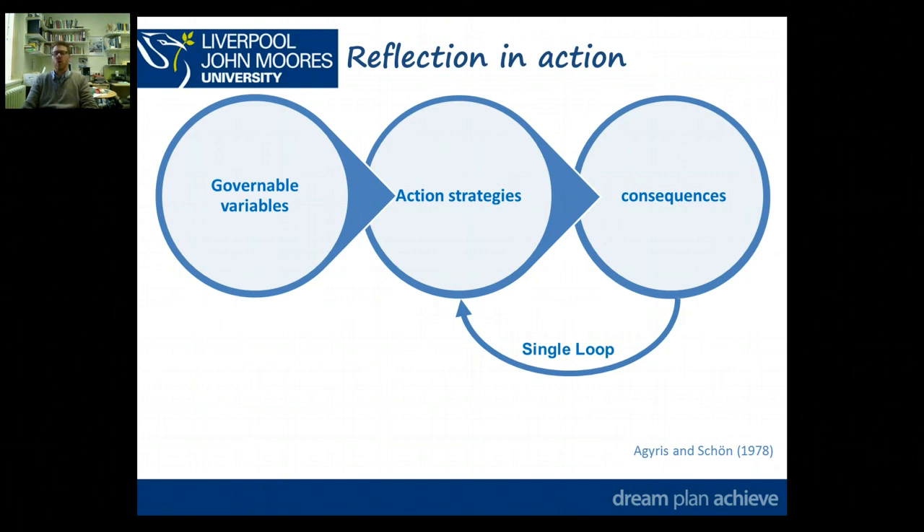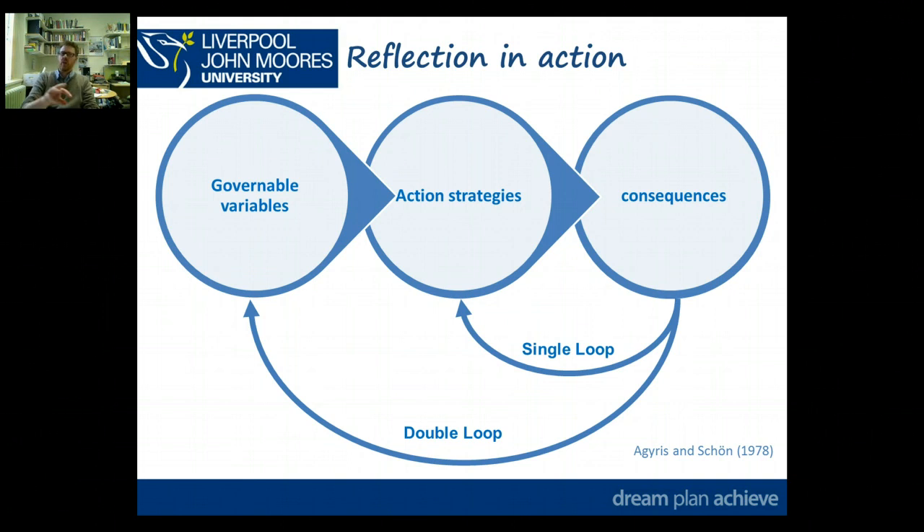A single loop reflection would be where you just look at what actually happened in the lesson or the instance you're reflecting on, and what were the consequences. But a full double loop reflection would go back to: what were those variables, what were those inputs — similar to the input-process-output slide — that could've been influenced. Did I miss anything, or did I focus in a different area? If I'd focused on a different aspect within the lesson, would things have gone differently? In reality within this sort of reflection, you're going to do both single and double loop reflection, and literature and the views of colleagues can be really helpful.